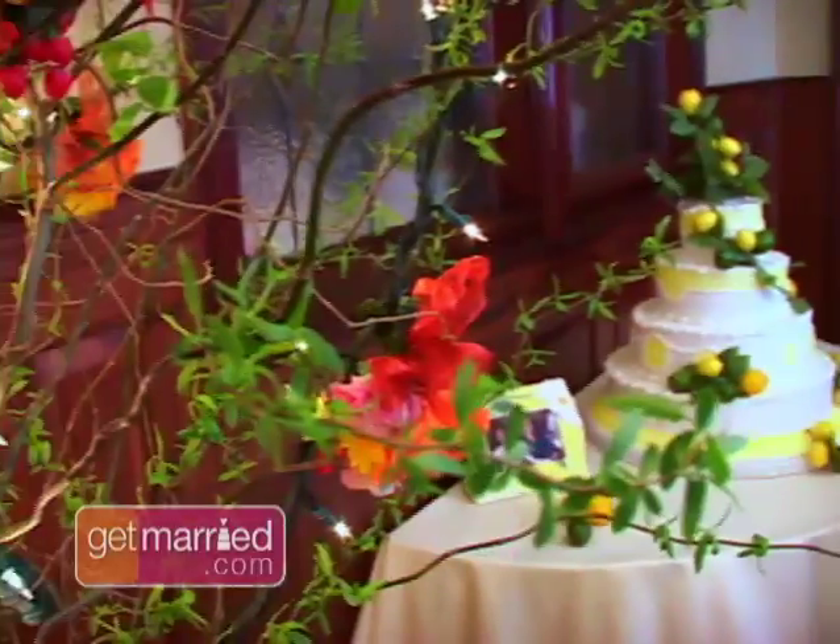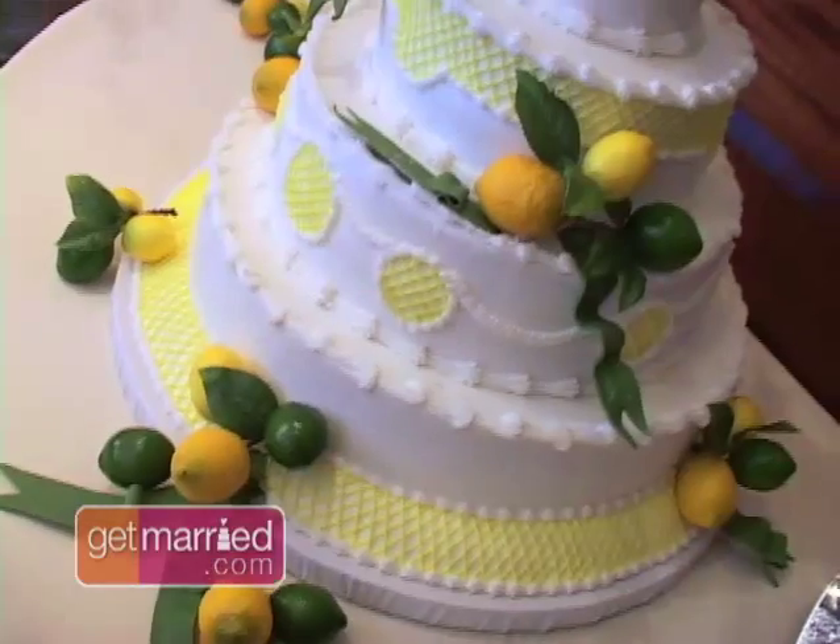All eyes are on the bride, but when the guests enter the reception, the wedding cake becomes the sight to see. The wedding cake to me is a showpiece next to the bride, and I think it should be honored that way. The two things that everybody looks at when they go to a wedding is they want to see the bride and they want to see the cake.